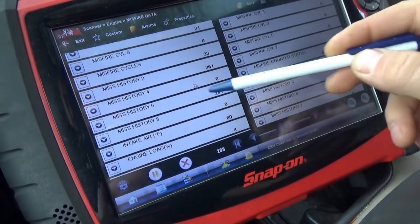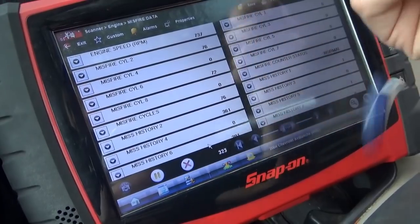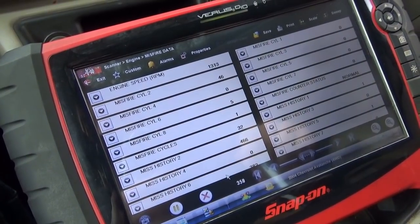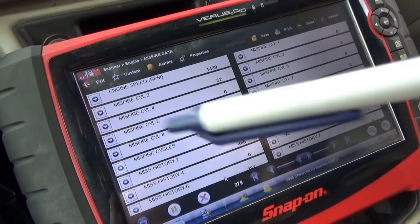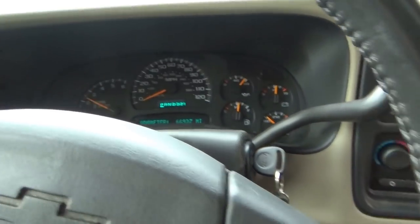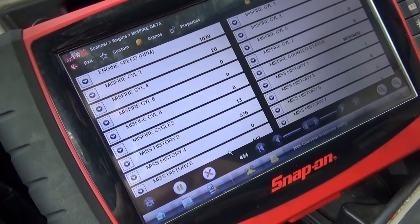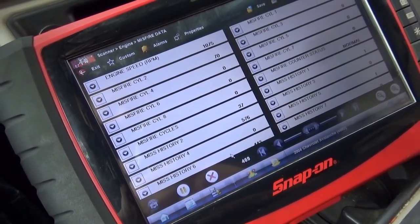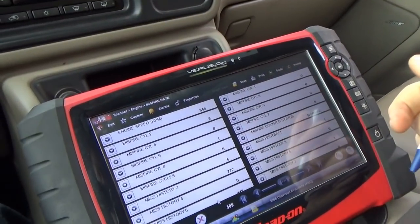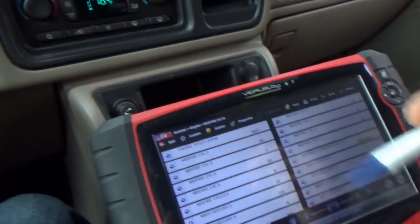Looking at the history, 2 and 6 counted up. All the other ones are looking pretty good. Right now 2 and 6 are counting up very evenly. I'm slowly revving it up with no load — looks like we have no misfires and it's running really smoothly. As soon as we put it in gear, cylinder 2 looks like the worst one. Cylinder 6 is going again — definitely a dead miss right now.